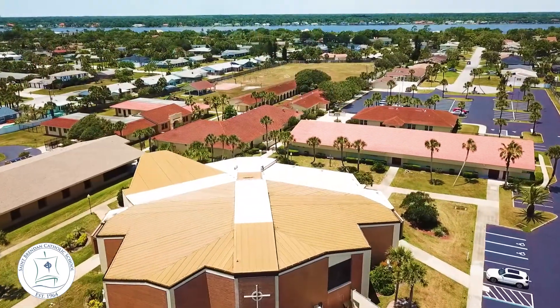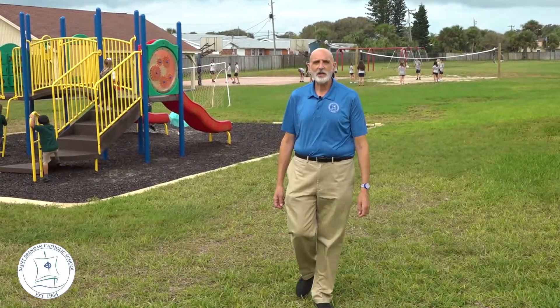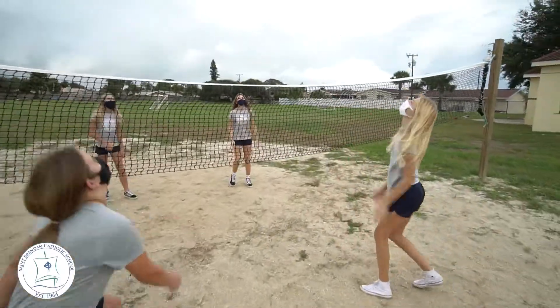St. Brendan's is blessed with a large campus. We have plenty of space for our students to be outside and play as often as they can. We're part of the Catholic Youth Sports League, where our children are given an opportunity to play other Catholic schools in the area, and it's certainly an environment that really lends itself to healthy living.